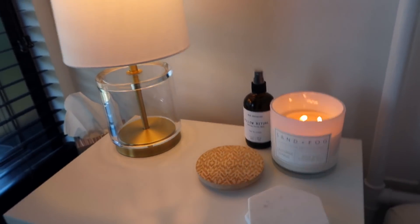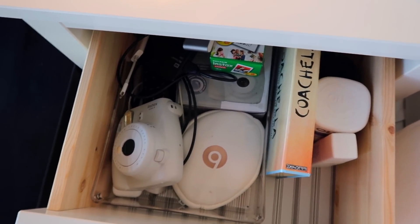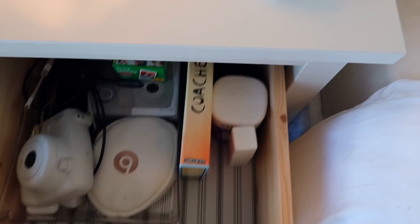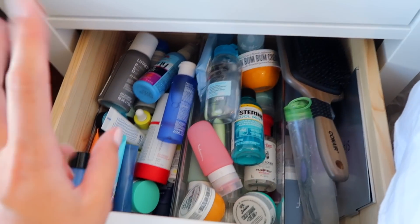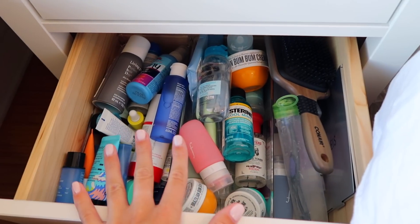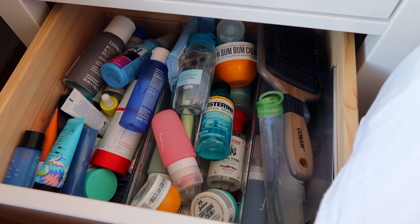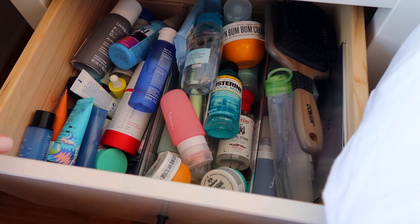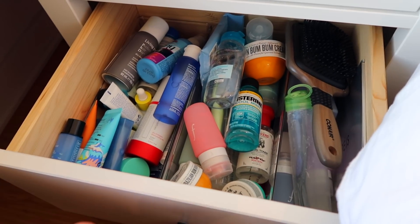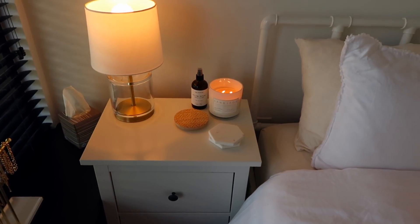This top drawer here is like my random drawer — I keep all my electronics in here and some sleep gummies and stuff like that. Down here is my travel drawer: any little travel size bottles of anything I keep in here. I know it looks messy but I kind of just throw them all in there, and when I go to pack for a trip it's super nice because I just have all my travel size stuff ready to grab. It makes packing super easy. That is it for my nightstands.